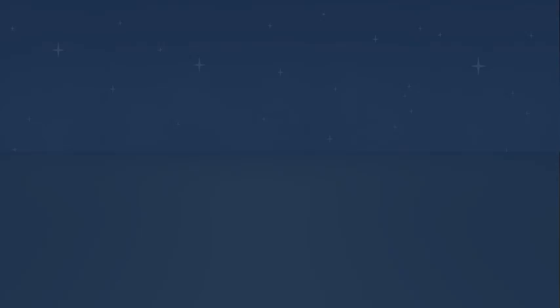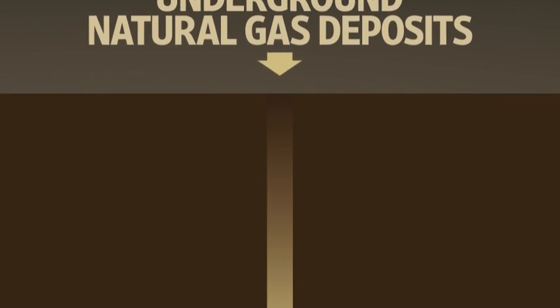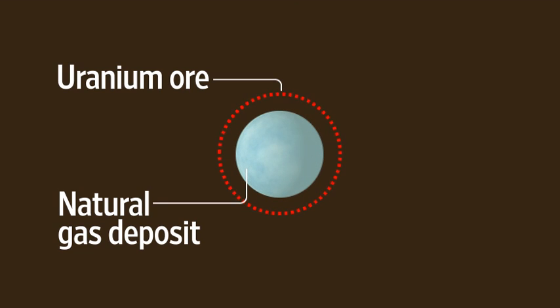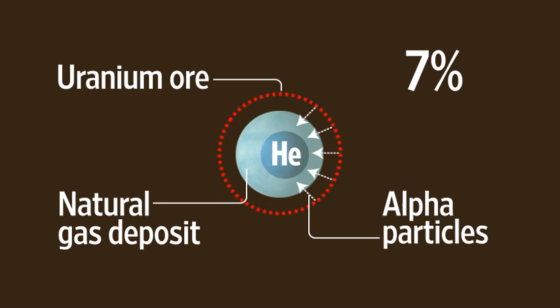So where does it come from? Almost all of the helium that we have on Earth comes from underground natural gas deposits, but not just any deposit contains helium. The natural gas has to be trapped in an area with a lot of naturally occurring uranium ore surrounding it. The ore gives off alpha particles that convert to helium. The natural gas in such areas contains up to 7% helium, which can be distilled out of the gas by liquefying it.